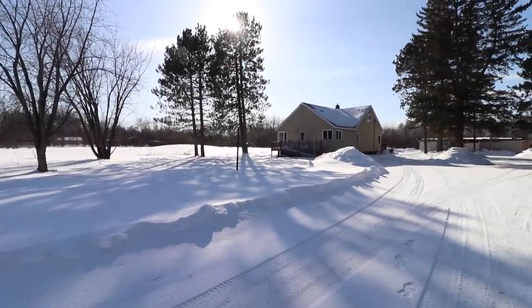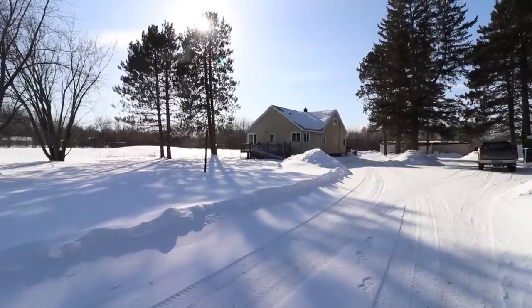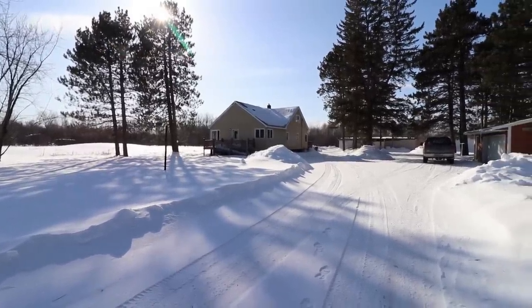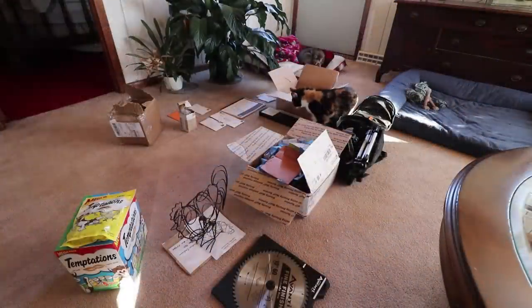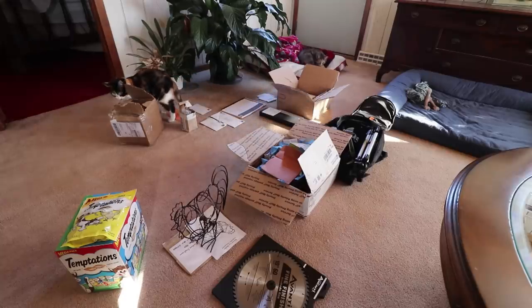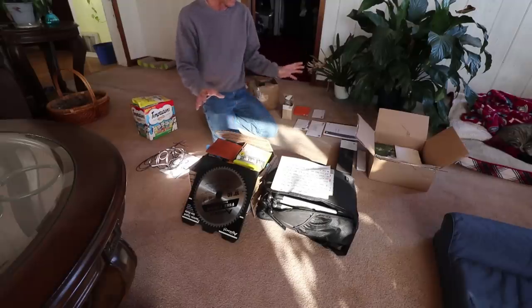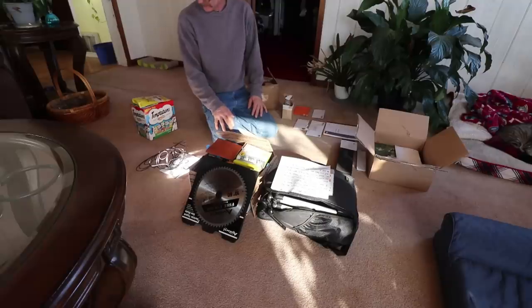Hello everyone and welcome back. I'm going to do a separate video this week on the P.O. Box because I've fallen behind a couple of weeks here. I just wanted to show everything that we've got and then I can get back on a regular schedule. There just wasn't any time the last couple of weeks when I was up here to do this video.